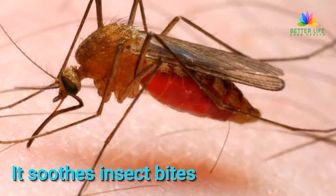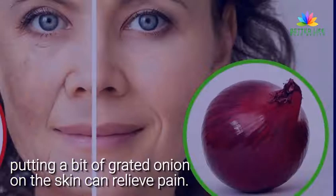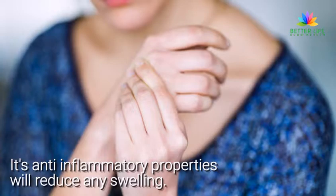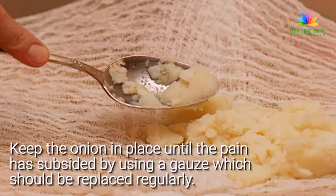It soothes insect bites. This is where the antihistaminic properties of the onion come into play. If you have been stung by a bee or wasp, putting a bit of grated onion directly on the skin can relieve pain. Its anti-inflammatory properties will reduce any swelling. Keep the onion in place until the pain has subsided by using a gauze, which should be replaced regularly.